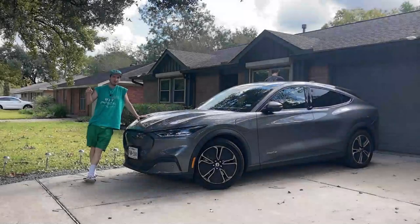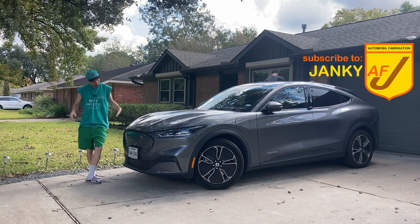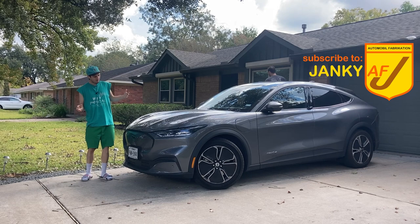Welcome back to Janky AF. Here we have a beautiful 2021 Ford Mustang Mach-E in a brilliant silver gunmetal metallic.